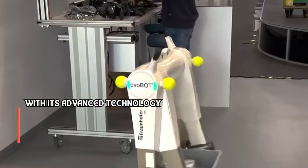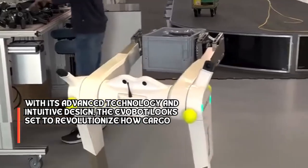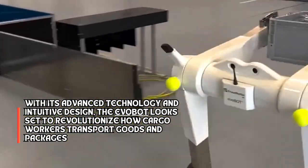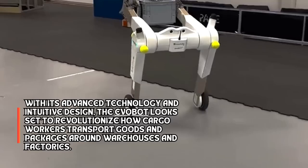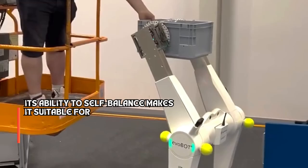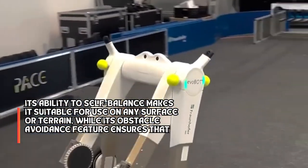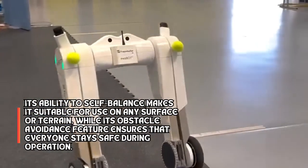With its advanced technology and intuitive design, the EvoBot looks set to revolutionize how cargo workers transport goods and packages around warehouses and factories. Its ability to self-balance makes it suitable for use on any surface or terrain, while its obstacle avoidance feature ensures that everyone stays safe during operation.